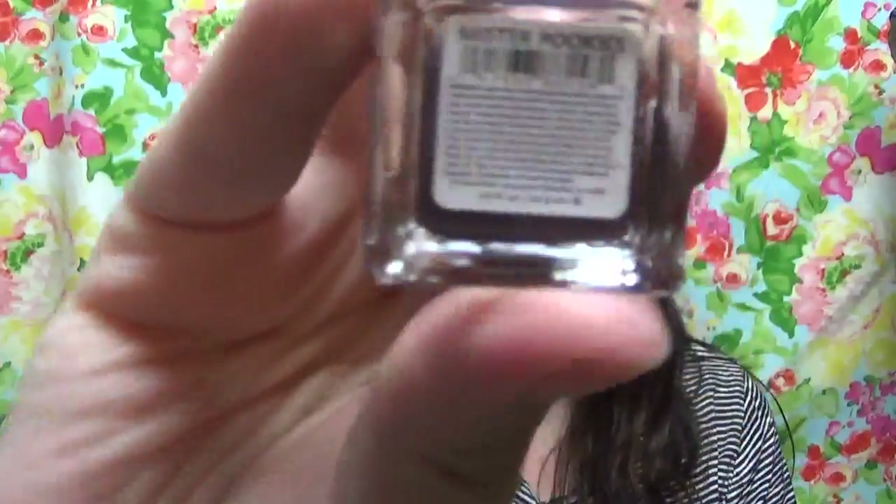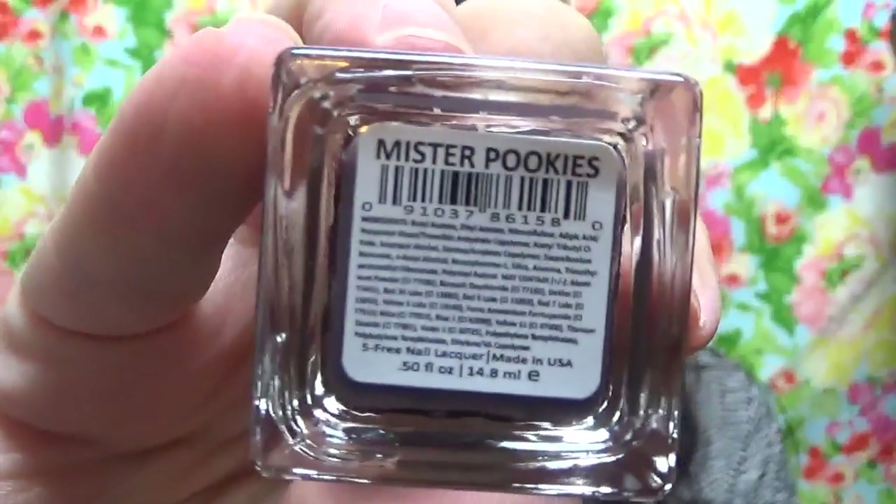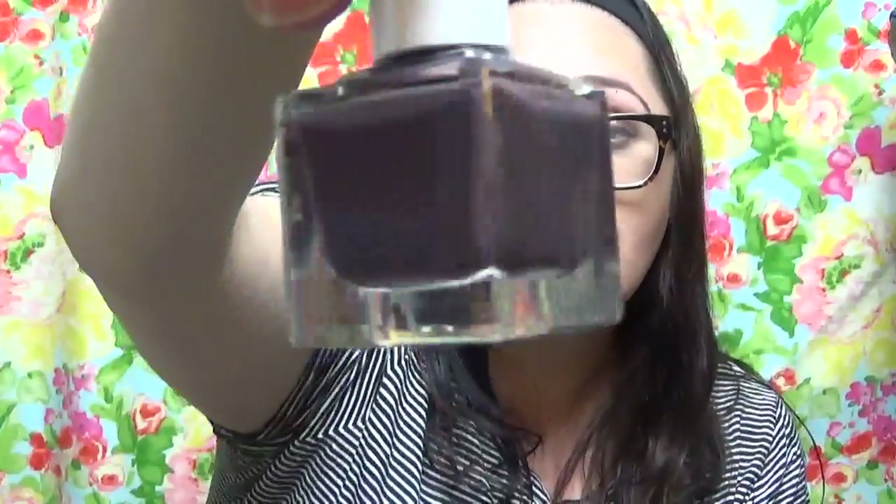The first thing I'm going to pull out is this nail polish called Mr. Pookies — that's the name, Mr. Pookies — and it is by Ayla. It's this gorgeous, like, purple-brown color. It's so pretty. We're going to put this to the side and we'll do a sample in just a second.